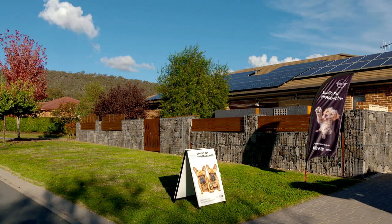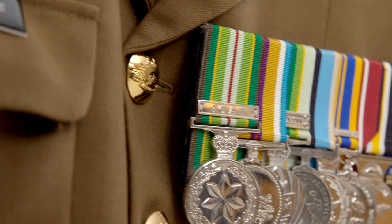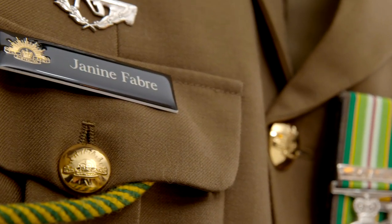Today, here in Canberra, Janine runs her business from home. She still serves with the Australian Army Reserve, with proud memories of her ADF career.